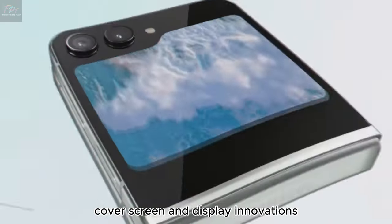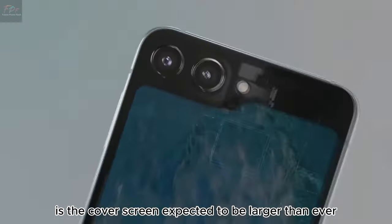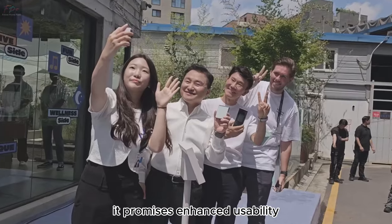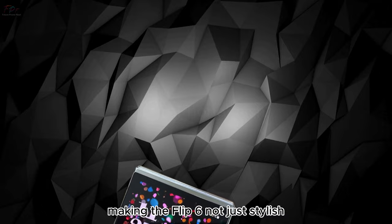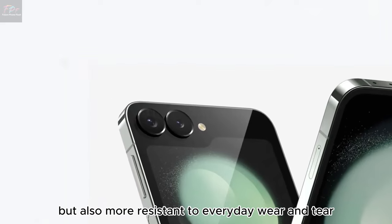Cover screen and display innovations. One of the most talked-about upgrades is the cover screen. Expected to be larger than ever, it promises enhanced usability without even opening the phone. And when you do flip it open, the foldable display is rumored to be more durable, making the Flip 6 not just stylish but also more resistant to everyday wear and tear.